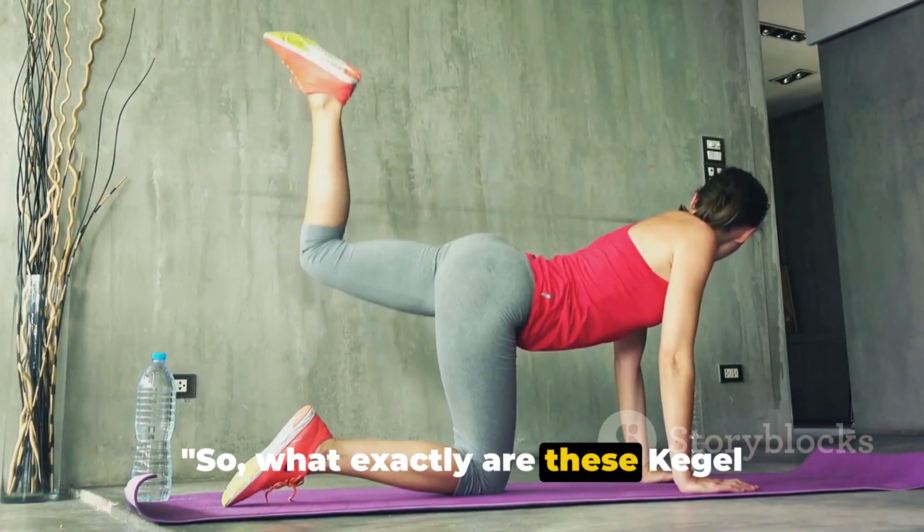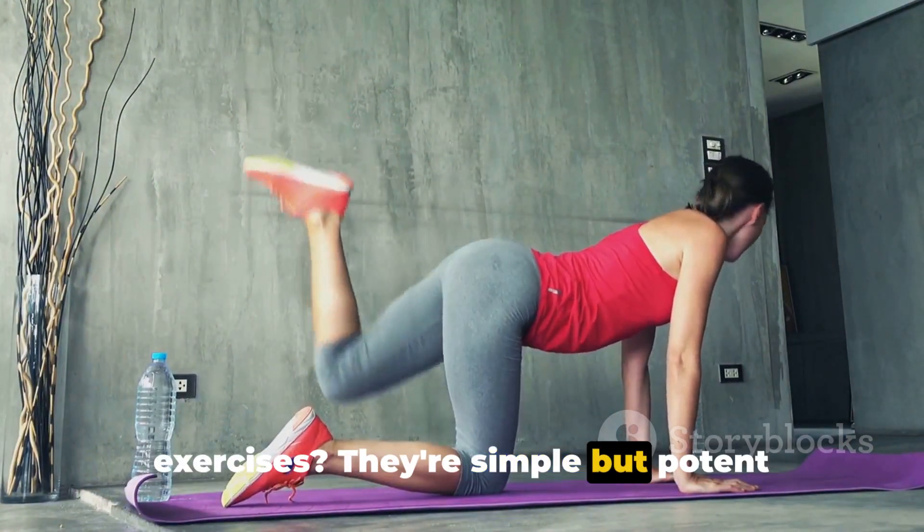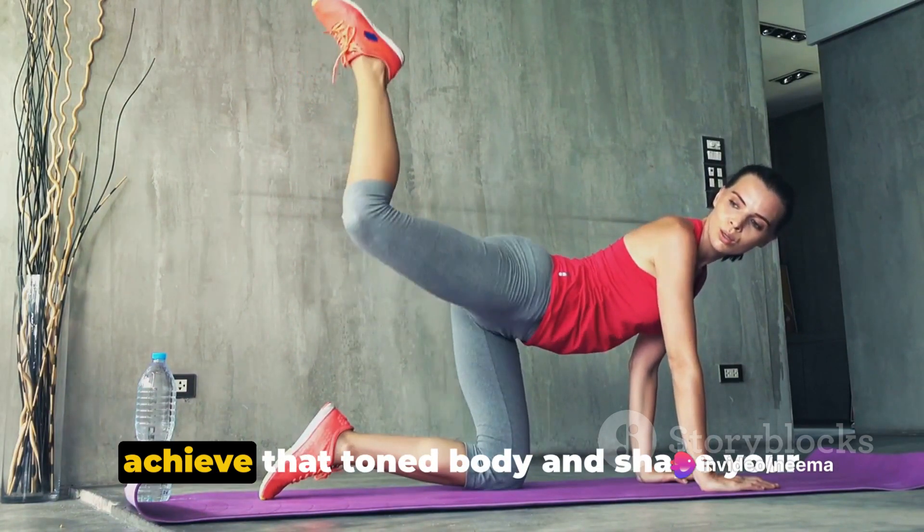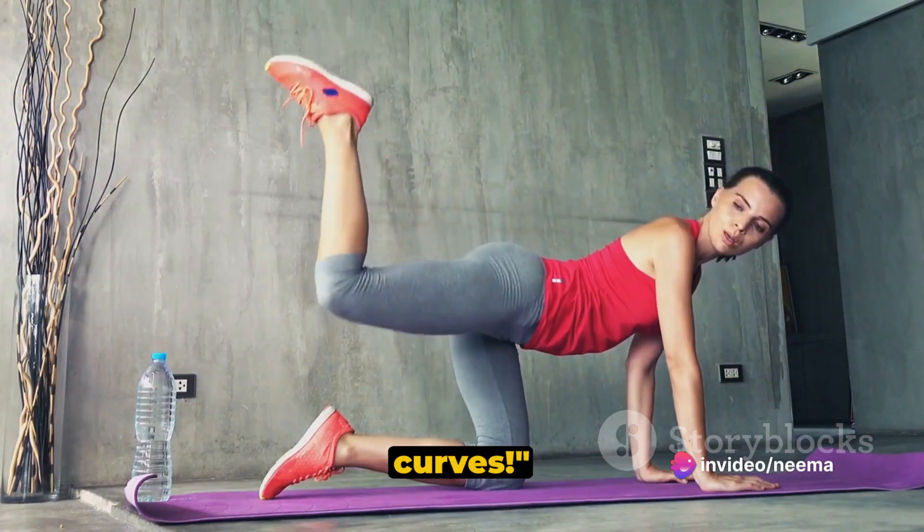So, what exactly are these Kegel exercises? They're simple but potent exercises designed to strengthen your pelvic floor muscles. And the best part? They can help you achieve that toned body and shape your curves.